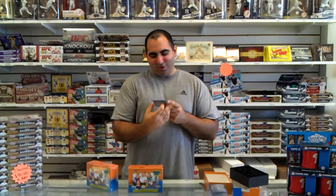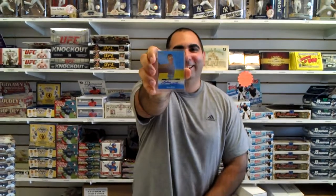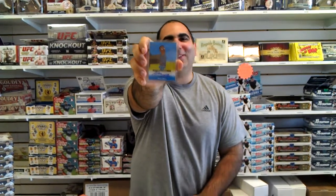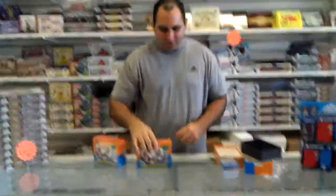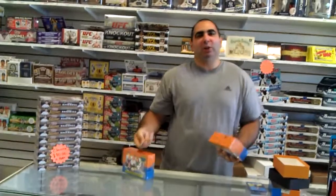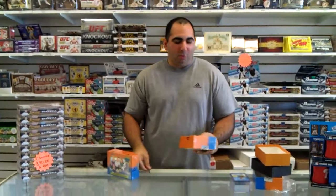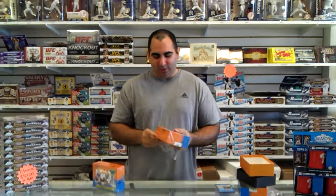Our autograph is Alfonso Ribeiro. If you don't know Ribeiro from The Fresh Prince of Bel-Air, he was Carlton. That's fantastic. I love this product — it's great because you get autographs of people, and if you watch the show you remember when they were on it, and it's just funny. Family Guy's amazing anyway.